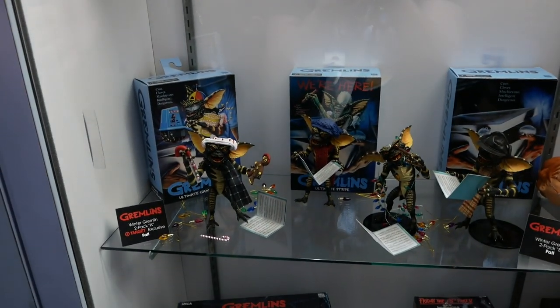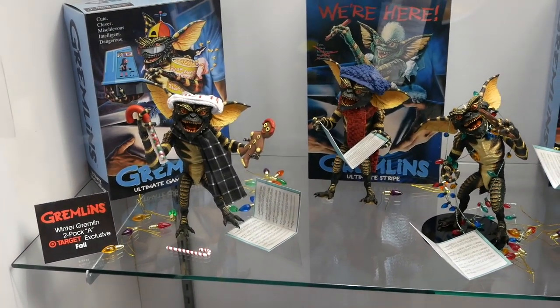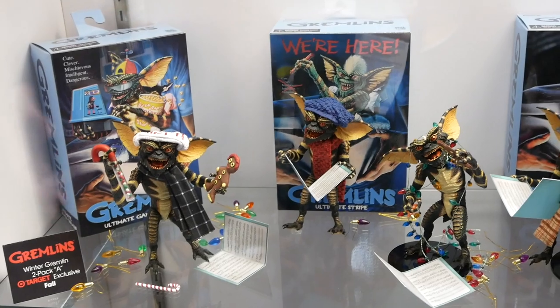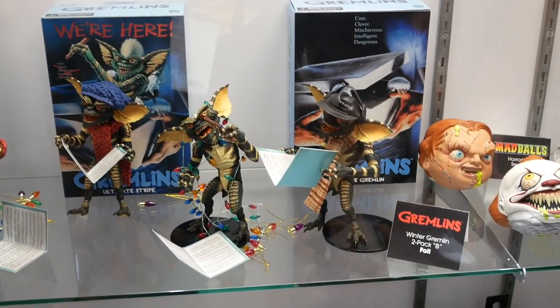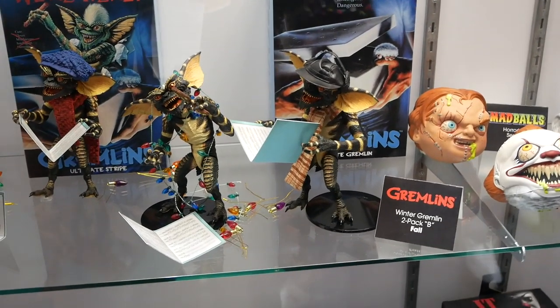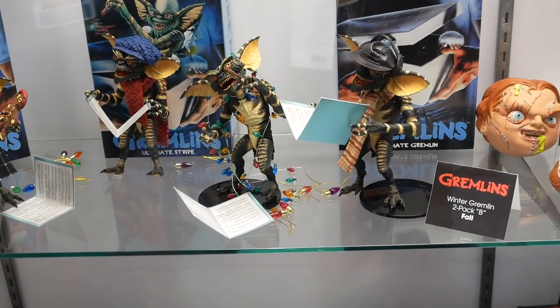Gremlins, 1984, classic film by Joe Dante and Steven Spielberg. This is when they sing the Christmas carols when she opens the door. We'll have two two-packs of that this year. They come with their hats and candy canes, their song books and gingerbread. That will be a nice holiday release.